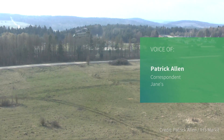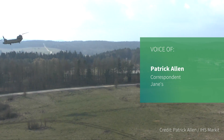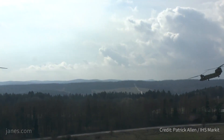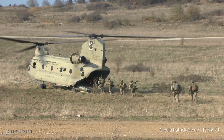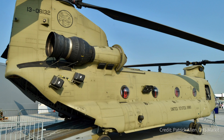Paris Airshow 2017 saw the United States Army bring along one of their new build Boeing CH-47F Chinook helicopters from the 12th Combat Aviation Brigade based at Ansbach, Germany. Jane speaks to Chinook maintenance test pilot Chief Warrant Officer Chad Everett on flying and operating the latest Chinook.